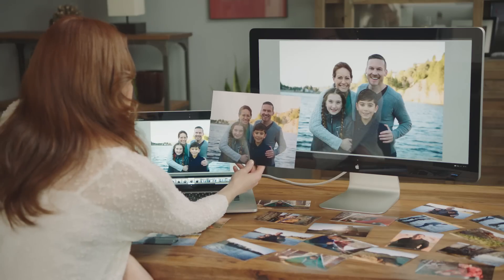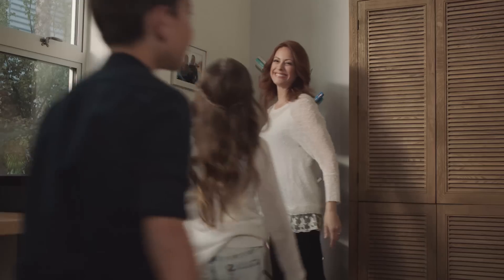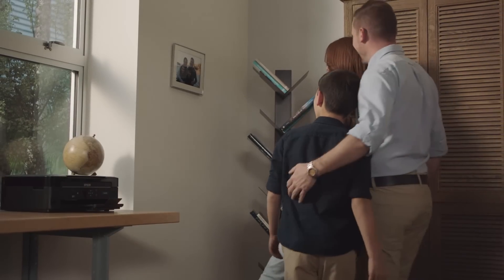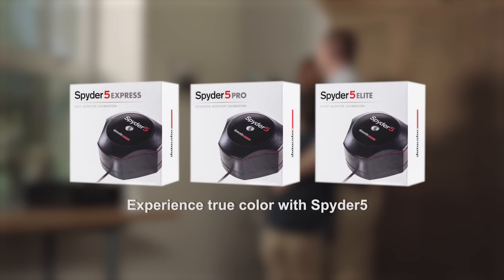For spot-on photos every time, spend more time on things that matter to you, like capturing and sharing memorable moments. Experience the true color of your images with Spyder 5 from Datacolor.